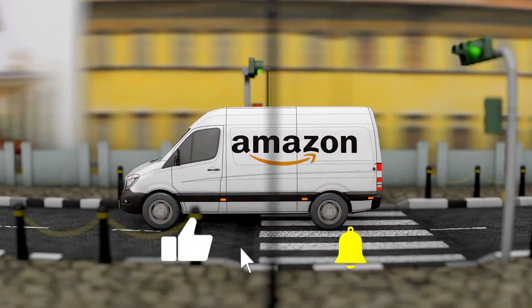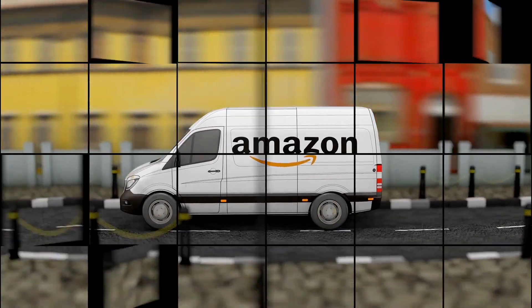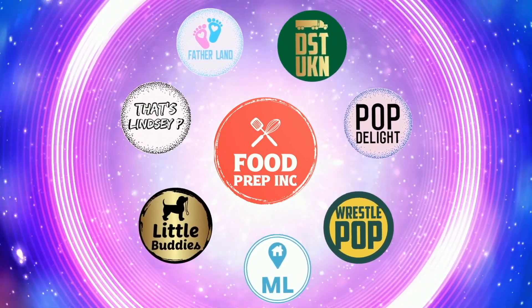If you guys buy from Amazon, use our Amazon link — we get a small commission which helps us continue to review things. That's the video! If you like what we're doing, check out our other channel Food Prep Inc, and don't forget to like and subscribe.